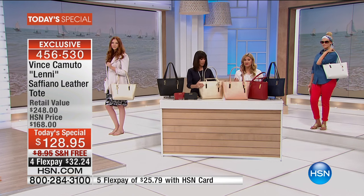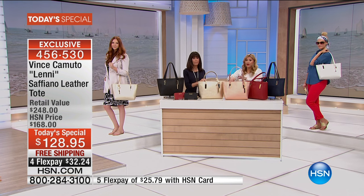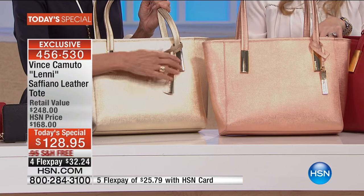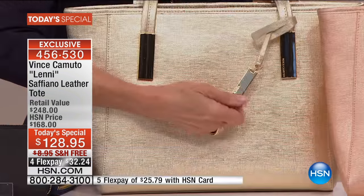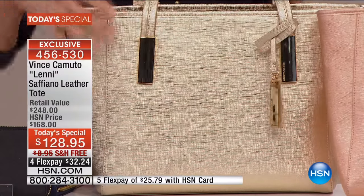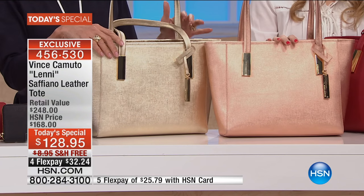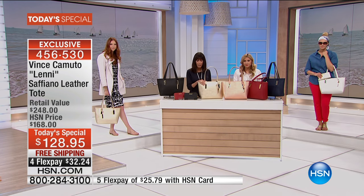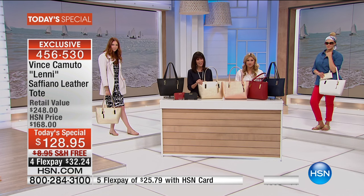And this bag, because it's so sleek and sophisticated with really classic hardware, tie one of the scarves right around the loop or right around the handle right here. You can update it any which way — different colors, different prints, very versatile. And I love that you're also getting the removable key chain with Vince Camuto — that comes right along with it as well. So all you need to do is choose your color. With 4,800 spoken for, free shipping and handling, $120 off the HSN price — don't forget the four flex and the five on your HSN card.